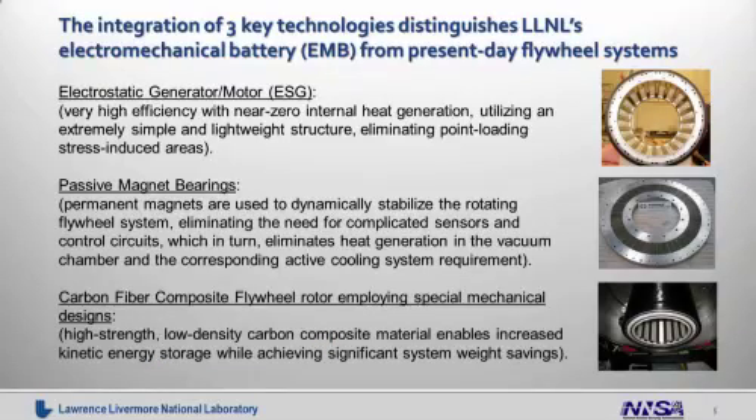The integration of three key technologies distinguishes Livermore's electromechanical battery from present-day flywheel systems. These three technologies are: the electrostatic generator motor, which is very efficient with near-zero internal heat generation, utilizing an extremely simple and lightweight structure, eliminating point-loading stress-induced areas; and passive magnetic bearings, which are permanent magnets used to dynamically stabilize the rotating flywheel system, eliminating the need for complicated sensors and control circuits.